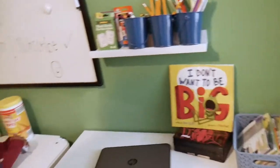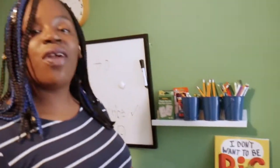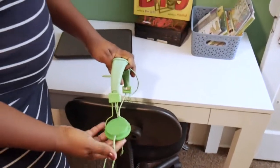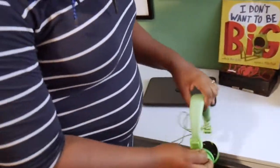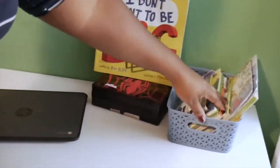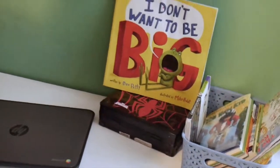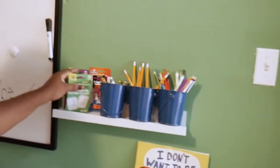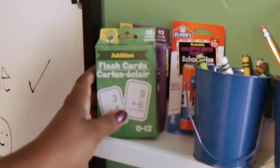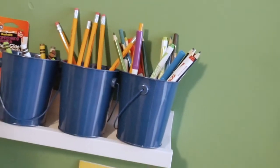This right here is Levi's desk — this is his area. He is in third grade. The school has provided Chromebooks, so he has his own Chromebook, his headphones. He has some books here; we do have a bookshelf downstairs but we decided to bring some up so they don't have to keep going back and forth. Up here he has his own flashcards, crayons, pencils, markers, colored pencils, and all that great stuff.